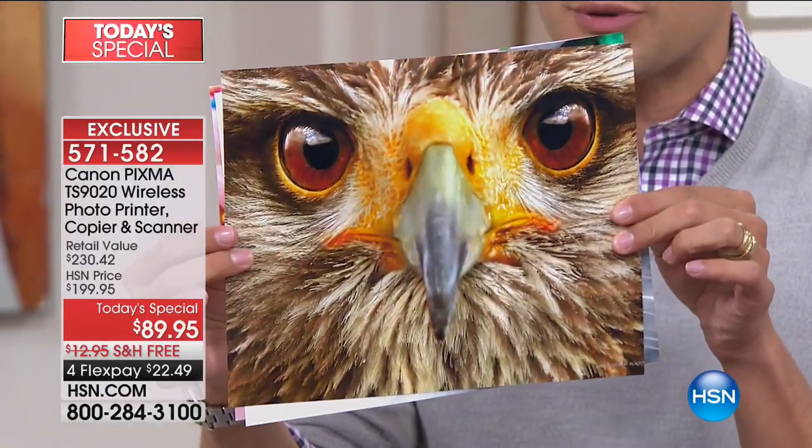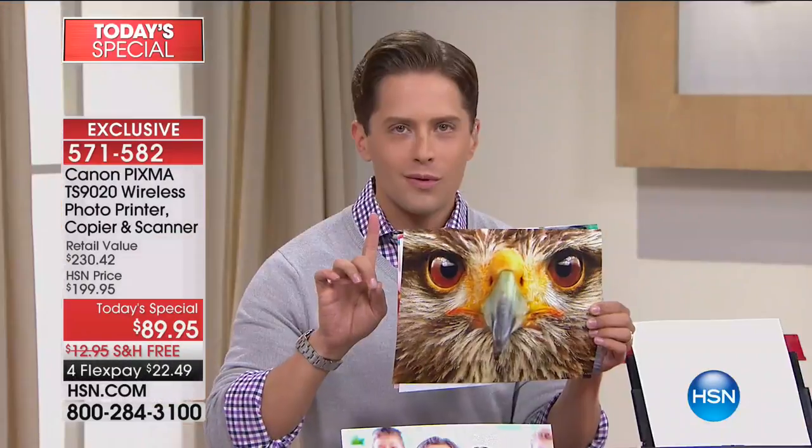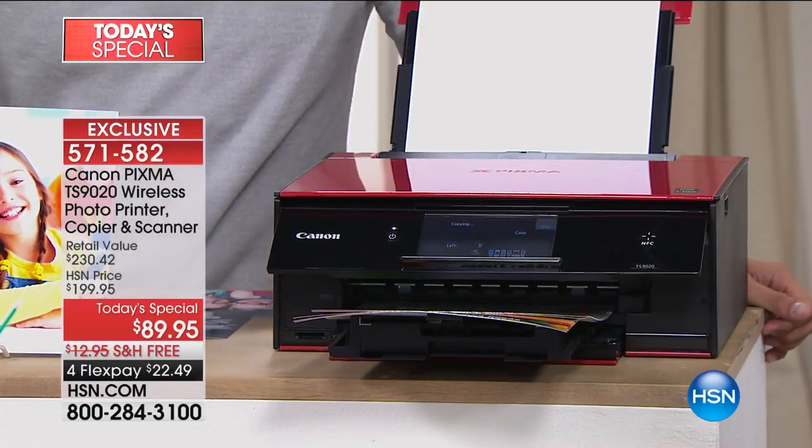The next closest printer is half that photo quality. Tonight, of all the printers in the industry, of all the brands out there, this is our first back-to-school event today special and our last printer today's special of the year. Because it's their newest, most exciting and most intuitive, and every single retailer in America is selling it for $129.95, and all you get is the printer.